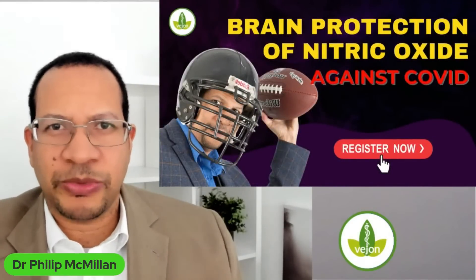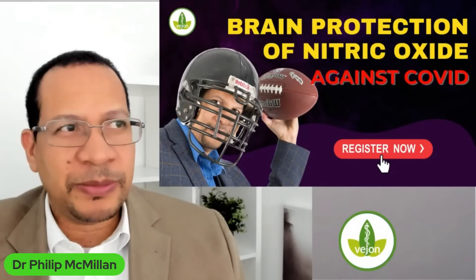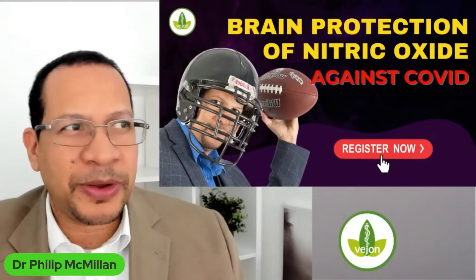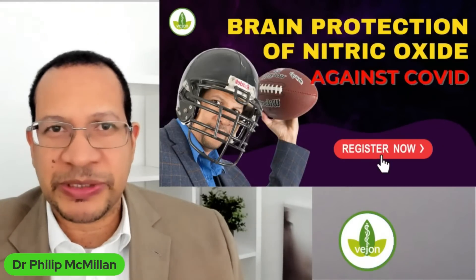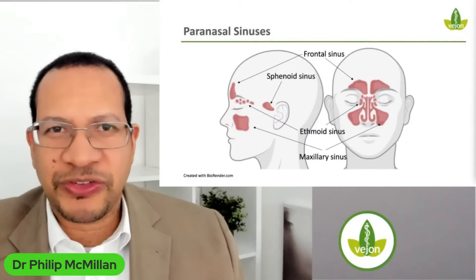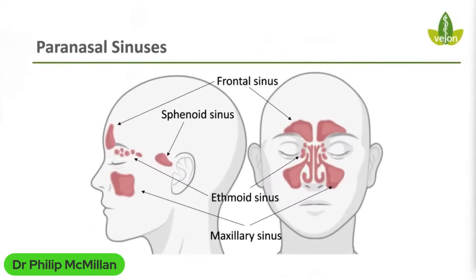Let's get back to brain protection and nitric oxide — this is part of the presentation I'm preparing. The most important concept to capture is that of the sinuses. Here is an image showing the paranasal sinuses — a side view and a front view of the head, showing where the sinuses sit. You have the frontal sinuses just behind the forehead, the ethmoid sinuses just above the nose region, and the maxillary sinuses in the cheekbones.